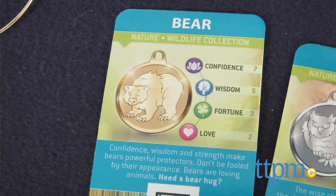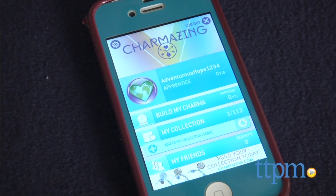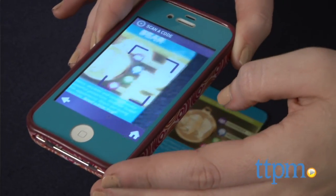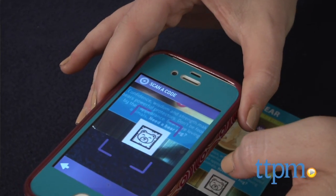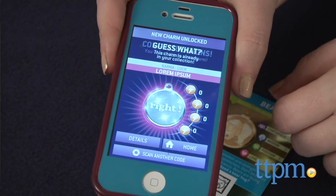In addition, there is a social media component to the bracelets, which adds to their collectability. Download the free Charmazing app, then use its built-in scanner to scan your charm tokens and collect them within the app. Tap the Charmazing jewel to then unlock a new virtual accessory, such as a new bracelet.